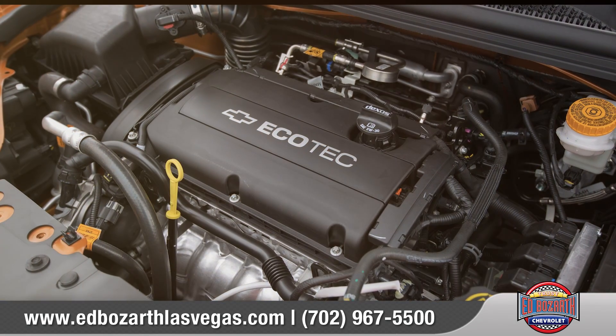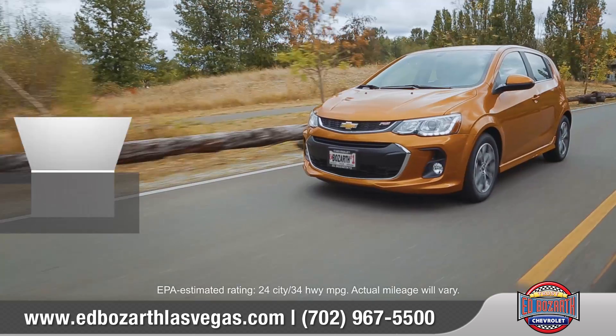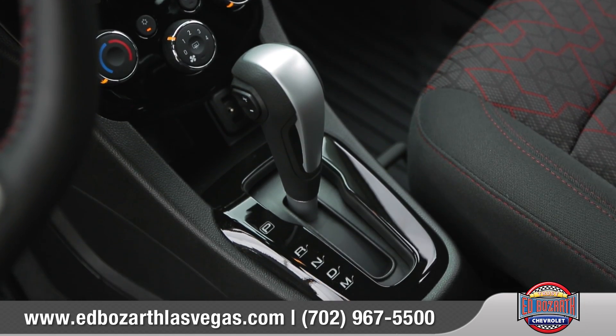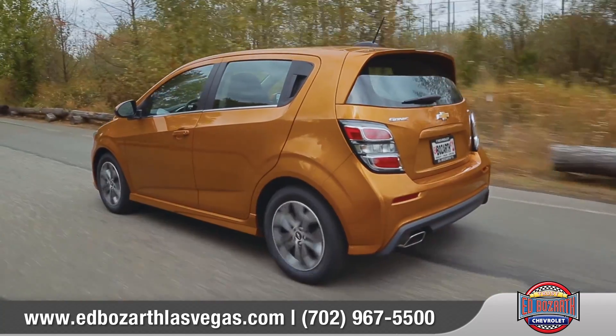The Ecotec 1.8-liter 4-cylinder engine comes standard on Sonic. Compact and durable, it's designed for low maintenance. The available 6-speed automatic transmission seamlessly shifts from gear to gear, giving you great performance.